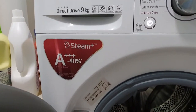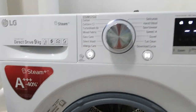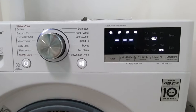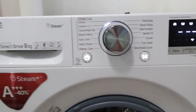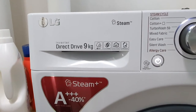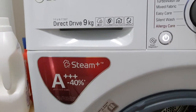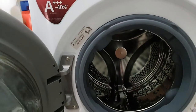I really recommend keeping the manual somewhere easy to find. This is a big upgrade over my previous machine because it has Wi-Fi. I use an app on my phone — let me know if you want a separate video on how to use the app. It's really useful because it tells you when the washing machine is done and how many minutes remain.